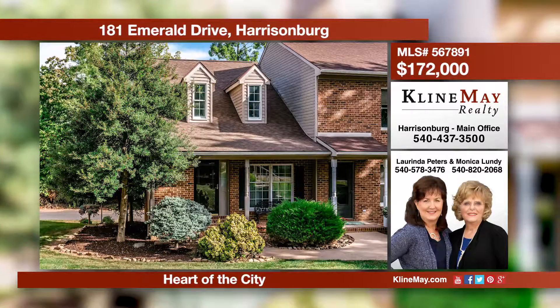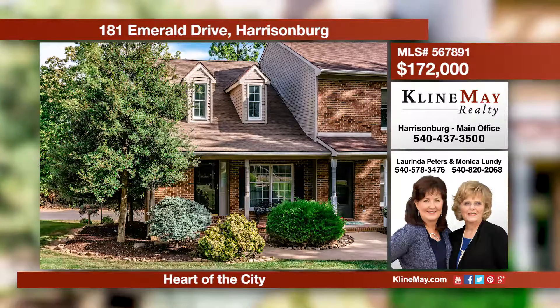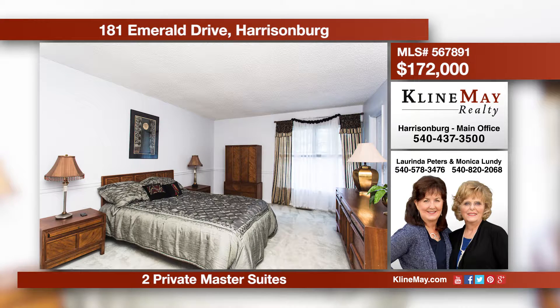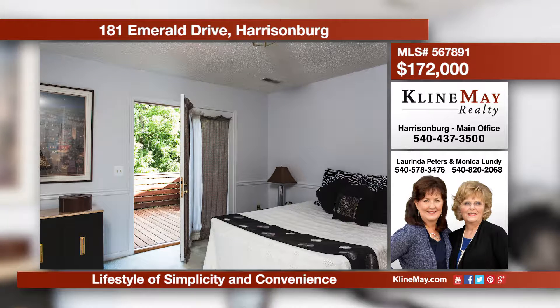Create a lifestyle of classic simplicity and ultimate convenience in this unique end unit townhouse. The townhouse offers two master suites, vaulted ceilings, a deck, and a garage. The mowing and snow removal is provided. Call Irinda Peters to see how simple life can be.